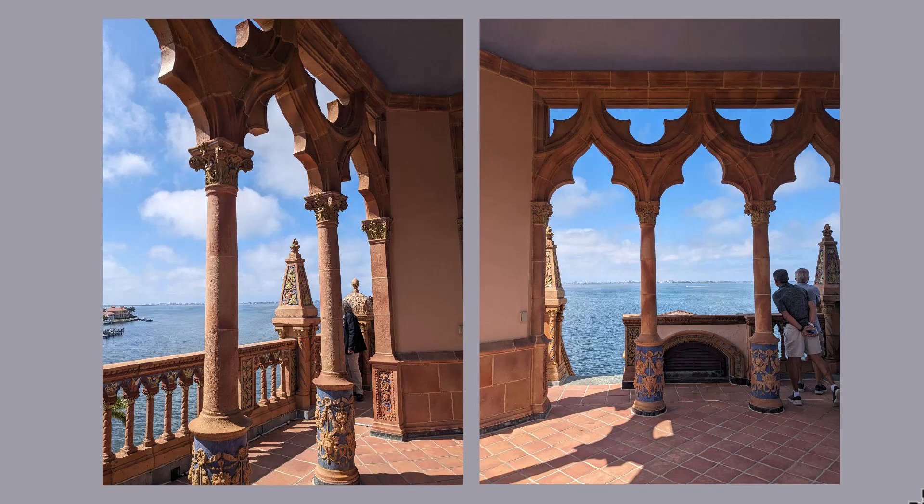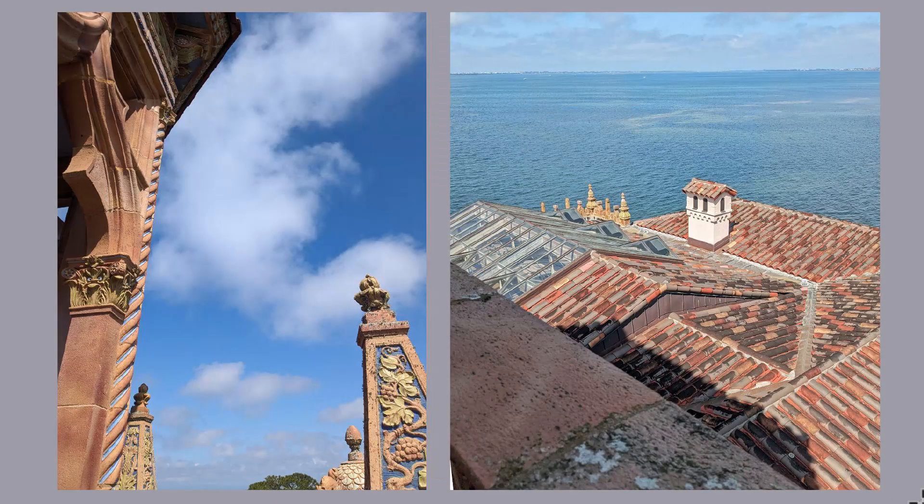One of the many remarkable things about the Ca' d'Zan is the way that it is maintained. In Florida, plants and mold grow really fast and pretty much everywhere. Even on the outside, the Ringling Mansion looks pristine, which must take a lot of people a lot of time. On the right, we are overlooking the ceiling — the roof of the Great Hall.